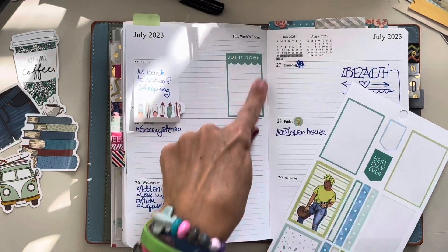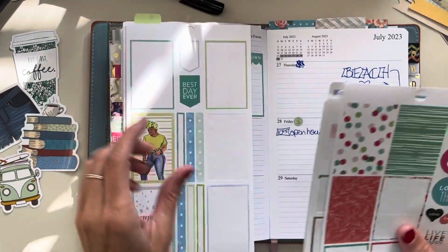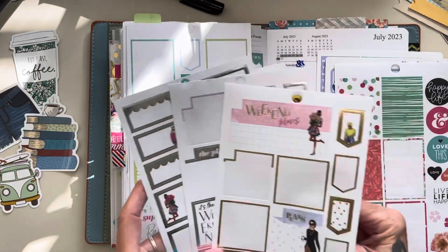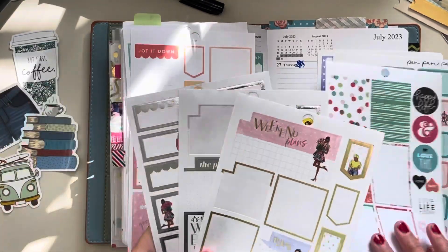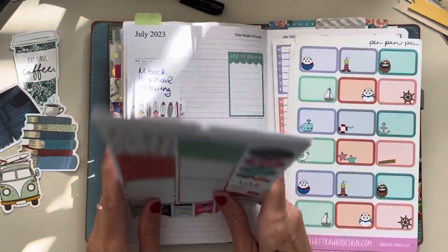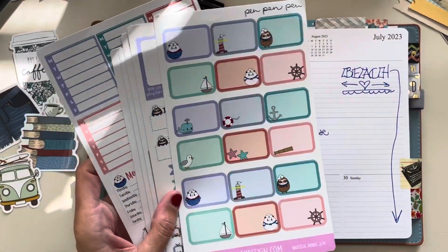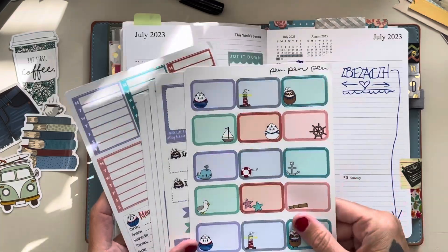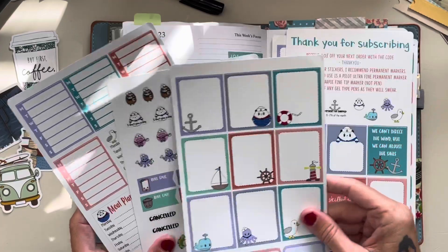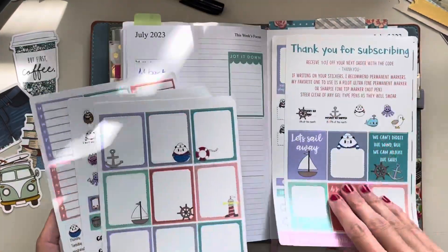So this sticker was already here. This is from one of those everyday packs from the Happy Planner. It also has a few other ones that I pulled because they match the colors of this set. It is so cute! This little kit is from Sweet Kawaii Design. Since we're going to the beach, I thought I'd use the whole nautical theme and run with it. I have not ever used a full-on kit before.